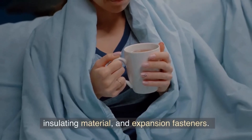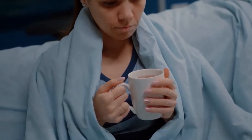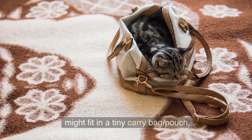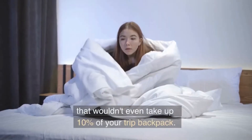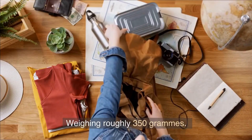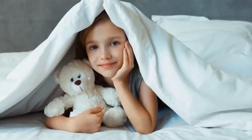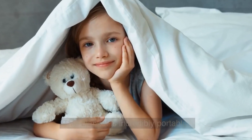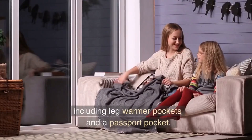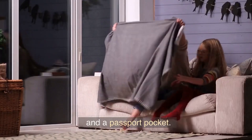It includes insulating material and expansion fasteners. Believe it or not, this compact blanket can fit in a tiny carry bag or pouch that wouldn't even take up 10% of your trip backpack. Weighing roughly 350 grams, this blanket is incredibly portable and includes numerous pockets for various uses, including leg-warmer pockets and a passport pocket.